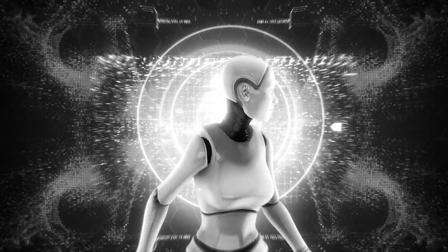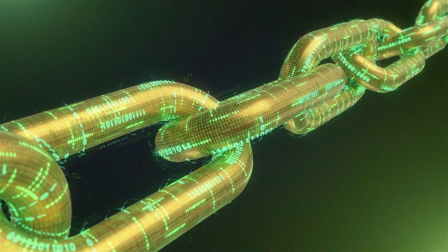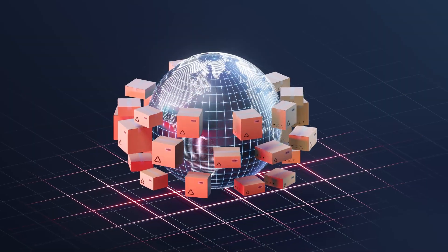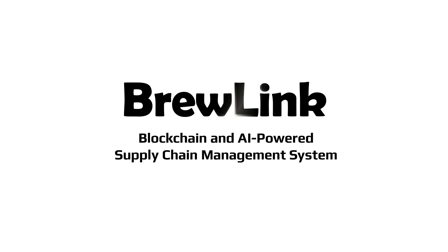In an era where technology reshapes the fabric of industries, supply chain management is being transformed by the synergy of AI and blockchain. To spearhead this revolutionary shift in the logistics and supply chain sector, BlockTech Brew proudly presents BrewLink, a blockchain and AI powered supply chain management system.